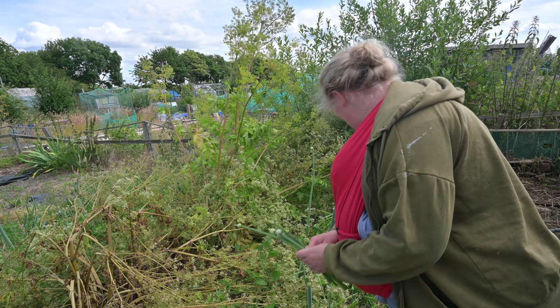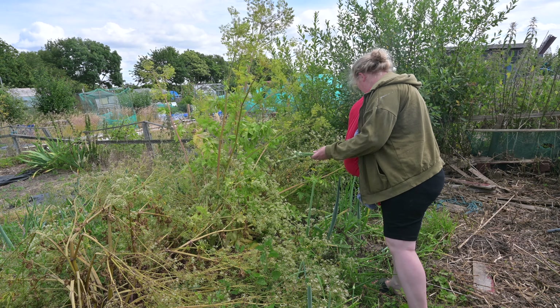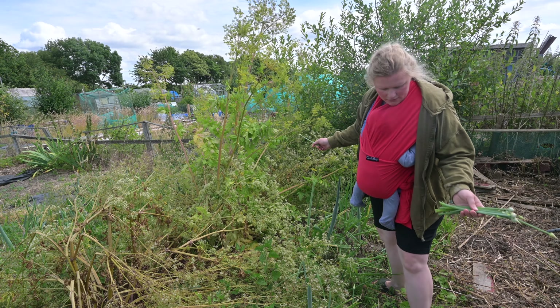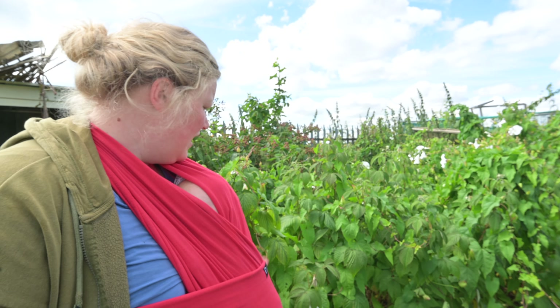One of the biggest issues we have on this allotment is bindweed. I'm probably going to go through today and pull all of this bindweed off these raspberries. These are autumn raspberries, so they get a little bit neglected as they're not flowering or producing right now.